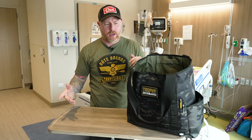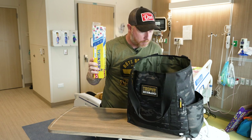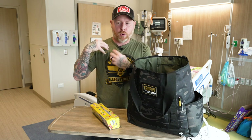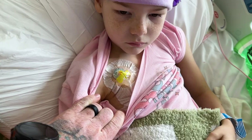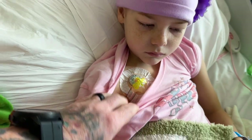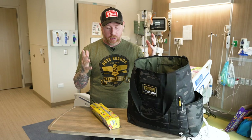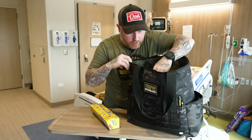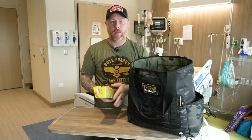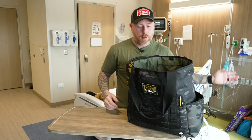Next I have a roll of press and seal. If she has to come here, they have to access her port — a permanently installed piece of hardware that goes directly into a vein, like an IV. That's how she gets all her medications, blood draws, chemo, all that. They give us a numbing cream, which I keep in one of the pockets, and on the drive here we put that on and cover it with the press and seal so it's numb by the time we arrive.